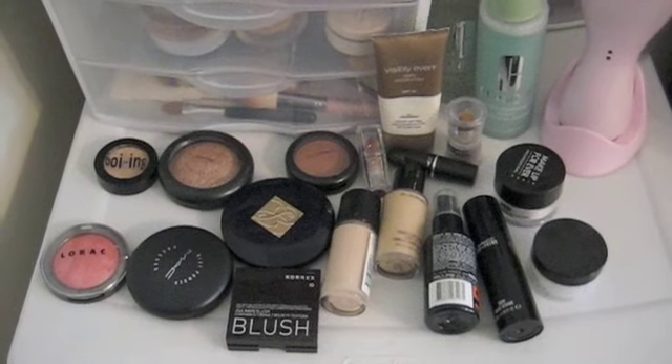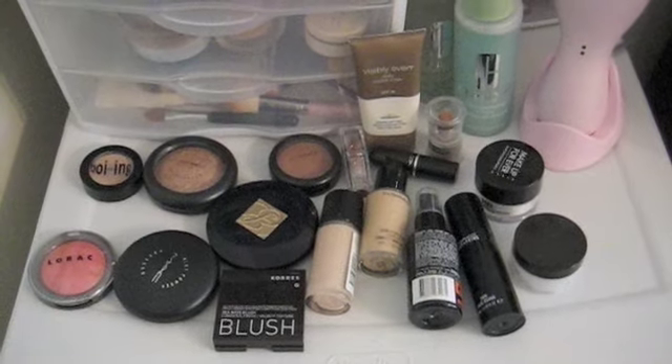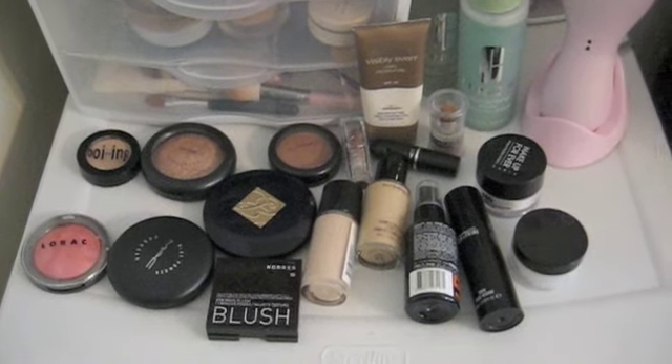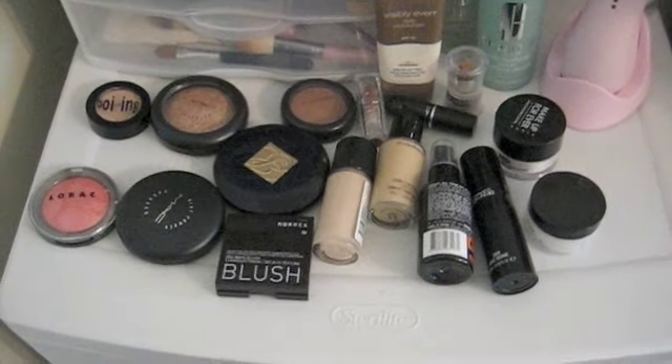Hi, this is my first YouTube video and these are my favorite products that I'm using right now. I used a voiceover recording process to do my voice because the camera didn't pick it up very well.